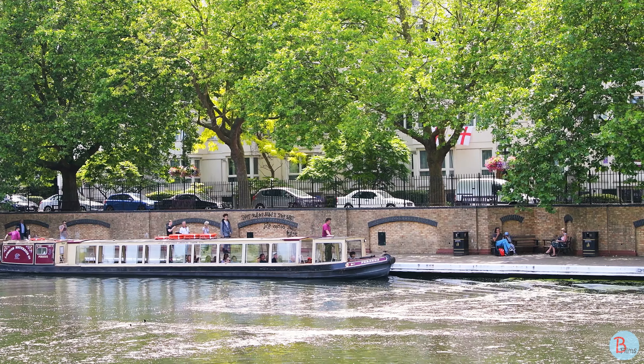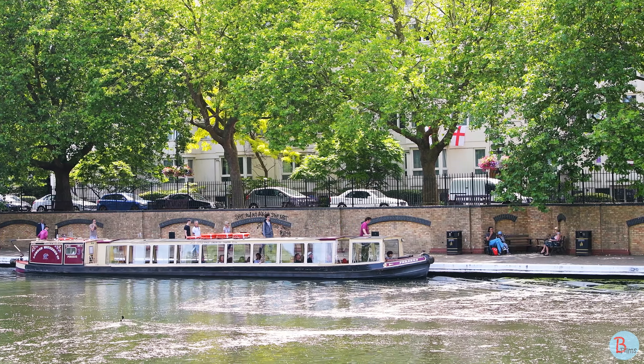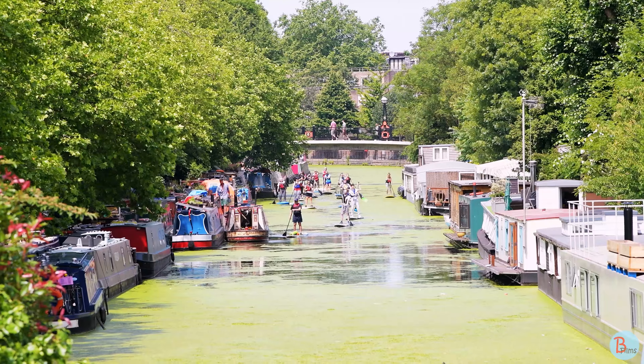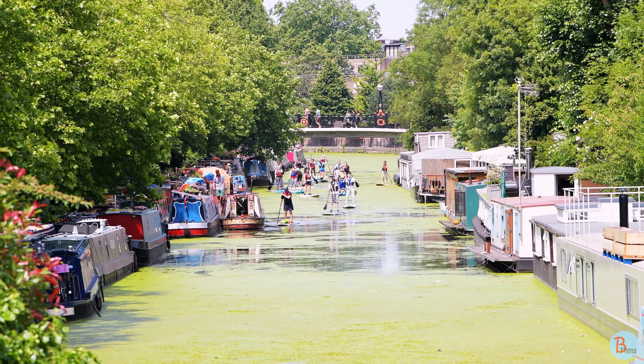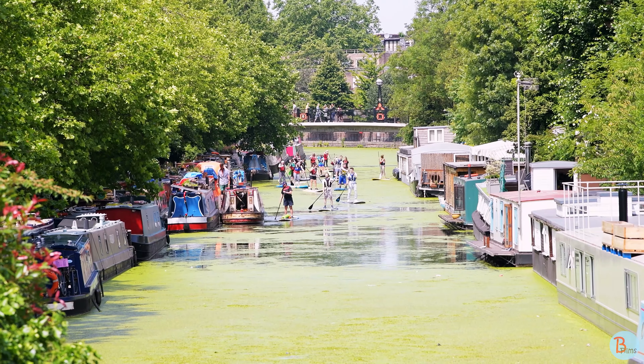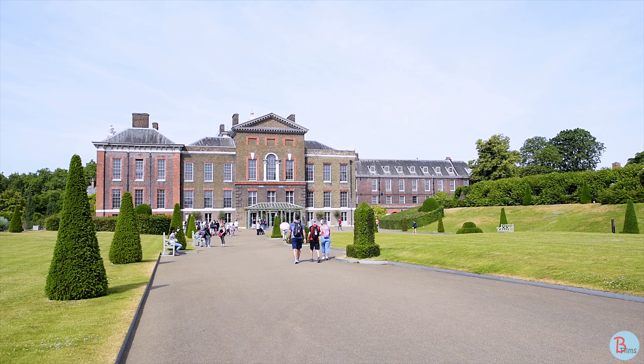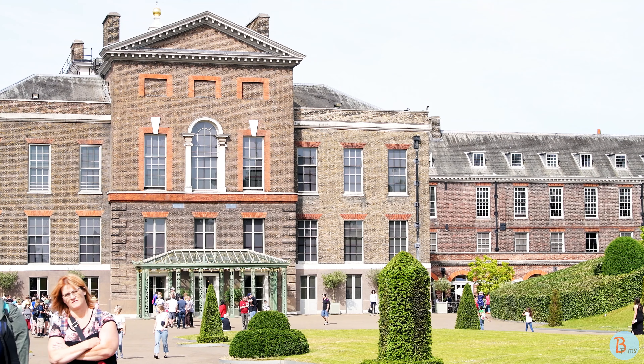Kensington Palace is a royal residence open to the public with an art exhibition and beautiful gardens.